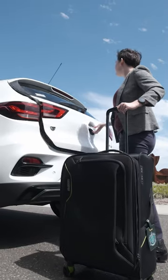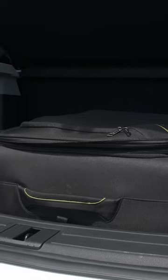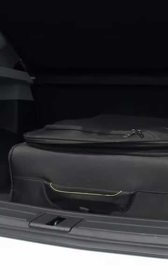Round the back, the MG ZS EV's boot clocks in at 359 litres, which is more a typical hatchback storage space than an SUV's.